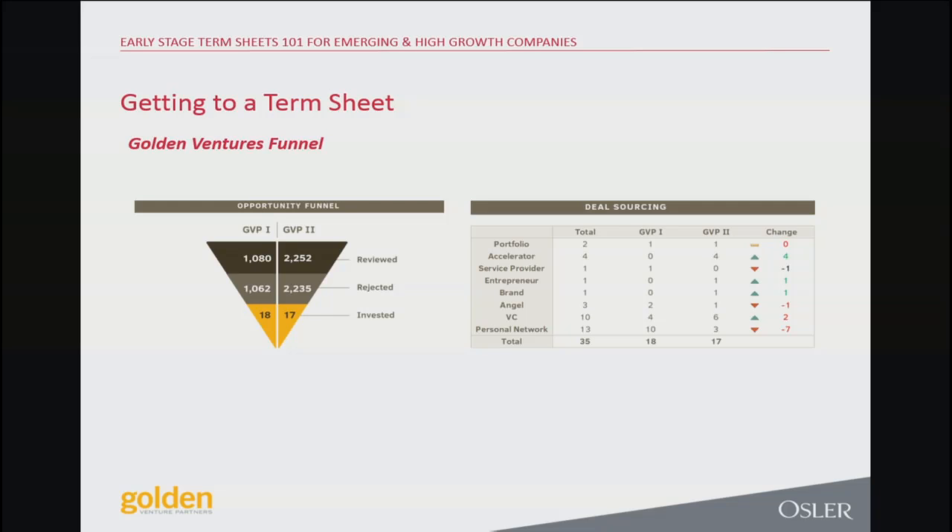There's a great article by Andrew Chen, the former lead growth person from Uber, basically saying it's cheaper to start a company than ever. The real takeaway was that the bar is higher — as technology becomes cheaper, expectations become higher from early stage companies. The difference between fund one and two reflects that.